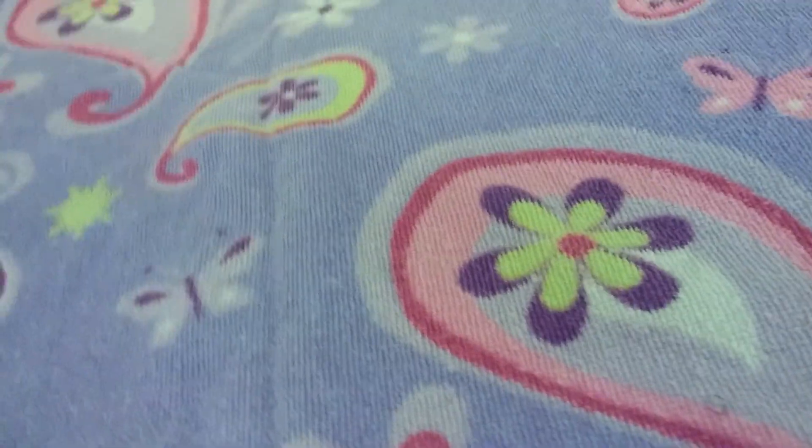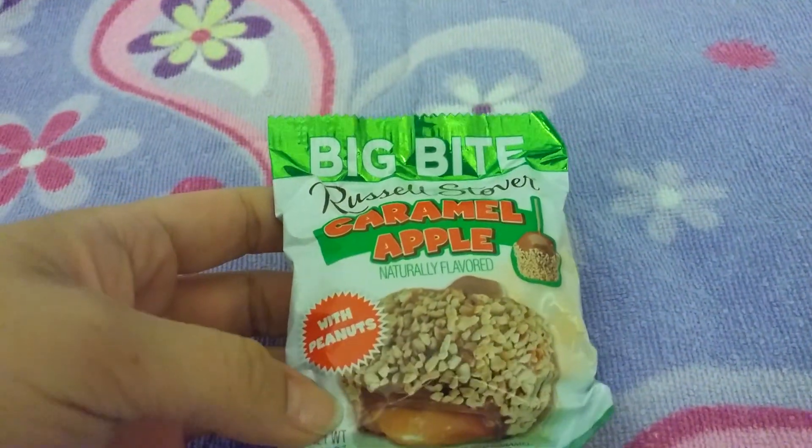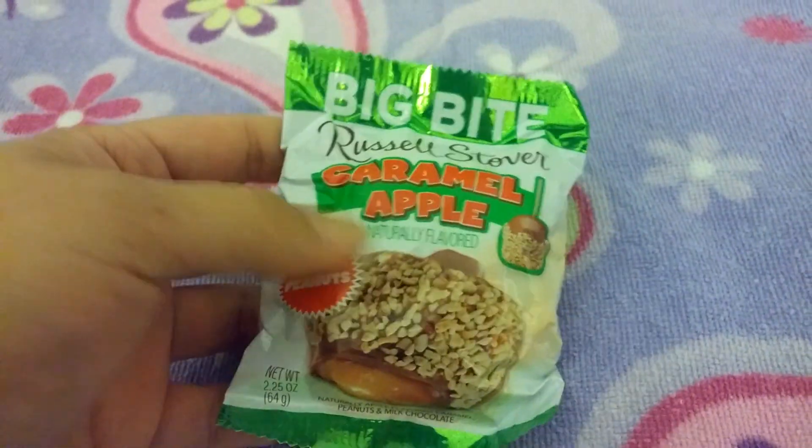And then I picked up two of the holiday candies they have out now — the Russell Stover's Caramel Apple, which is a 2.25 ounce piece of candy. So I got two of those.